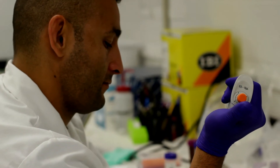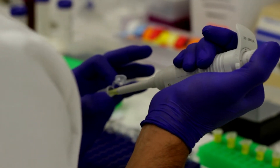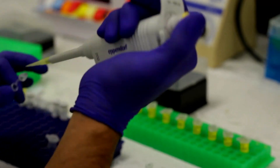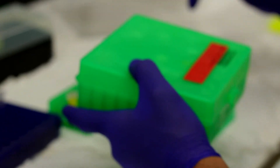UTEP has state-of-the-art DNA sequencing core facilities. After students do the PCR in the laboratory, they would then take those products over to the core facility next door in the biomedical building to actually sequence that DNA and get the data.